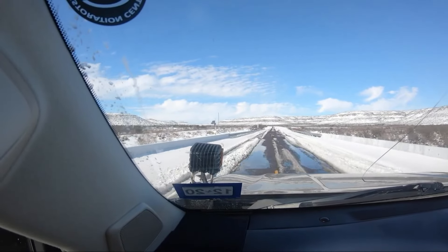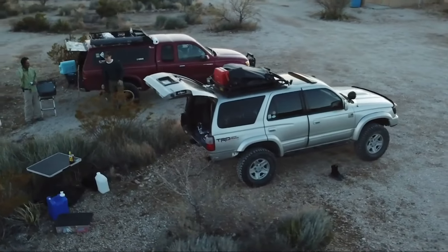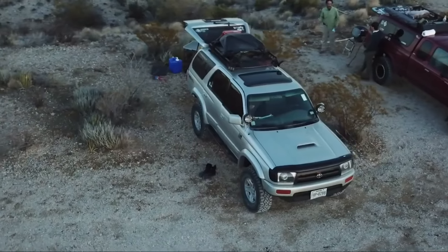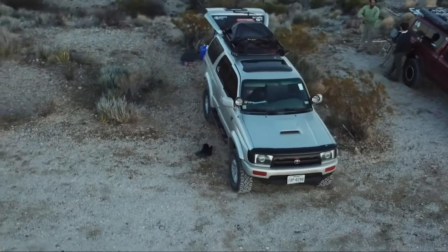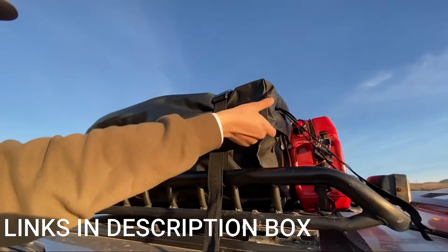Additionally, an anti-slip mat is included to further enhance stability and protect the roof of the car from scratches or damage. For added security and peace of mind, the Mifar Car Roof Bag also includes a luggage lock, allowing you to safeguard your belongings while they are stored on the roof.